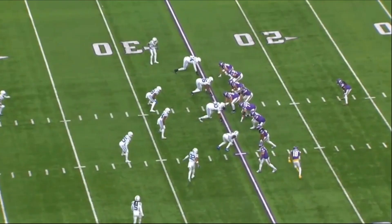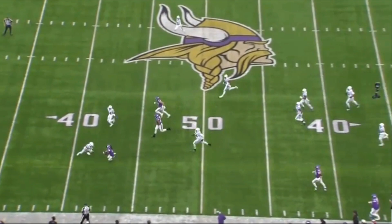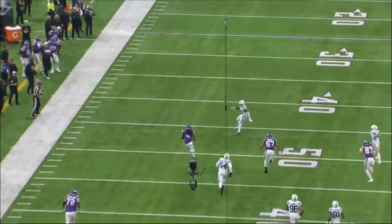The first play is a pitch out to Dalvin Cook that hits for 40 yards. Now technically the Vikings didn't score on this drive — they didn't even get a field goal — but I want to break down this play because the offensive line does such a great job. Specifically Christian Darisaw on the left guard and Ezra Cleveland both do a great job getting out in space and really opening up a massive lane for Cook.